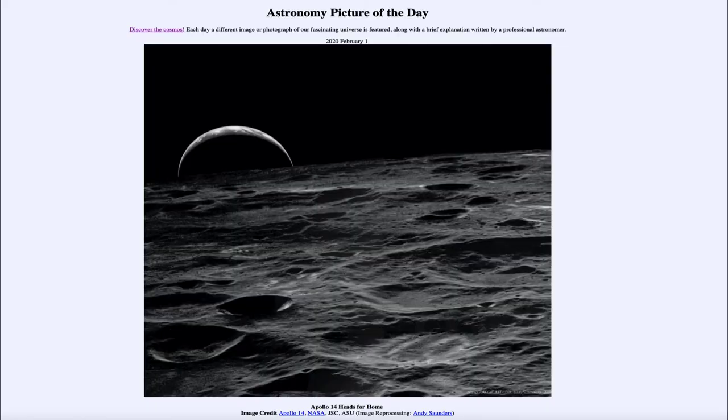Greetings and welcome to the introduction to astronomy. One of the things that I like to do in each of my introductory astronomy classes is to begin the class with the Astronomy Picture of the Day from the NASA website, that is apod.nasa.gov. Today's picture for February the 1st of 2020 is titled Apollo 14 Heads for Home.